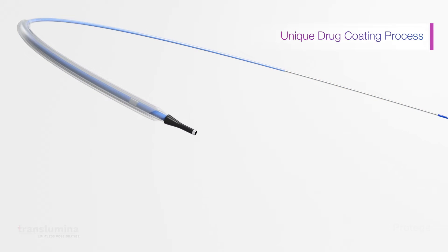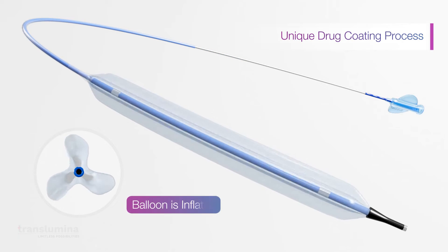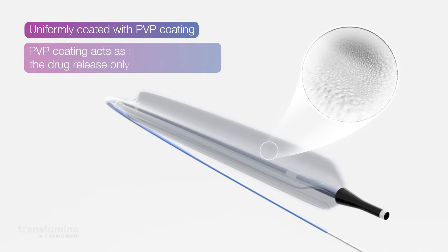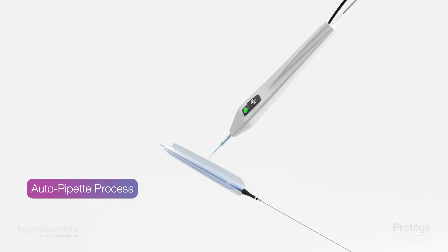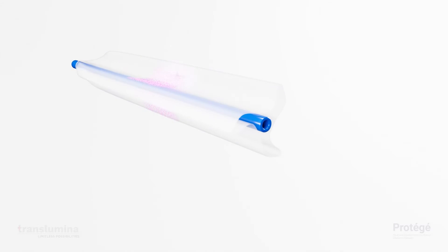Protege has a unique drug coating process. During the production process, the balloon material is inflated and folded. Paclitaxel is applied within the folds of a PVP coated hydrophilic balloon. The PVP coating acts as a sponge that holds the drug and does not release it when no pressure is applied. The coating is done through autopapet, ensuring accurate and consistent measurement and transfer of Paclitaxel.